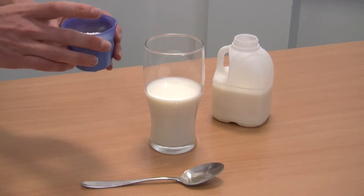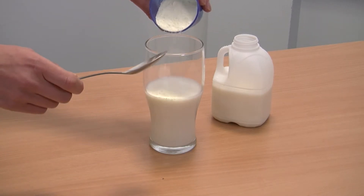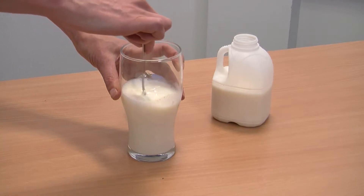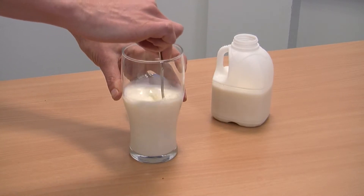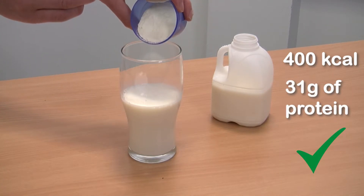If we add just 4 tablespoons of skimmed milk powder, it will dramatically increase the calories and protein. After fortifying your skimmed milk, you will manage 400 calories and 31 grams of protein in just one pint of milk.